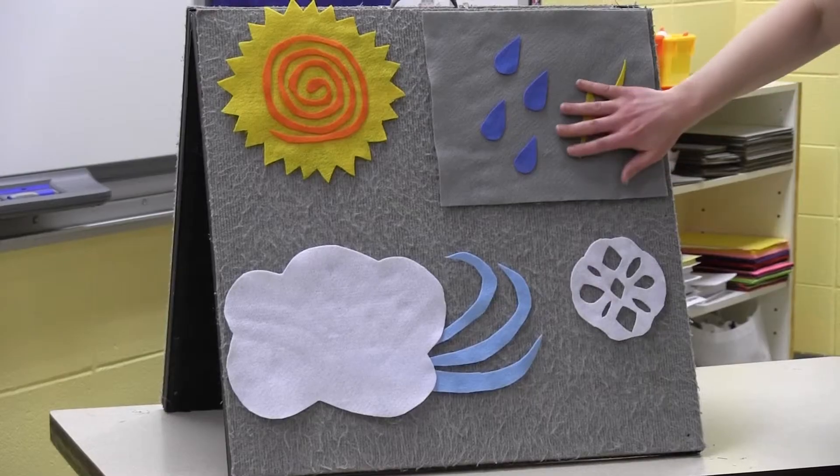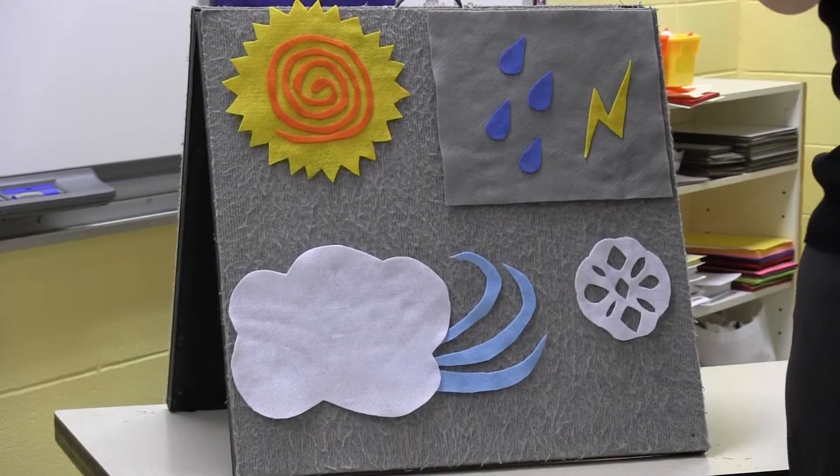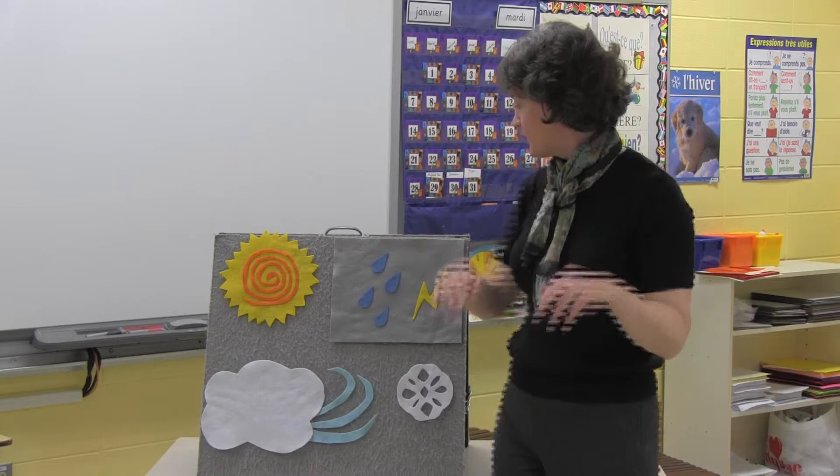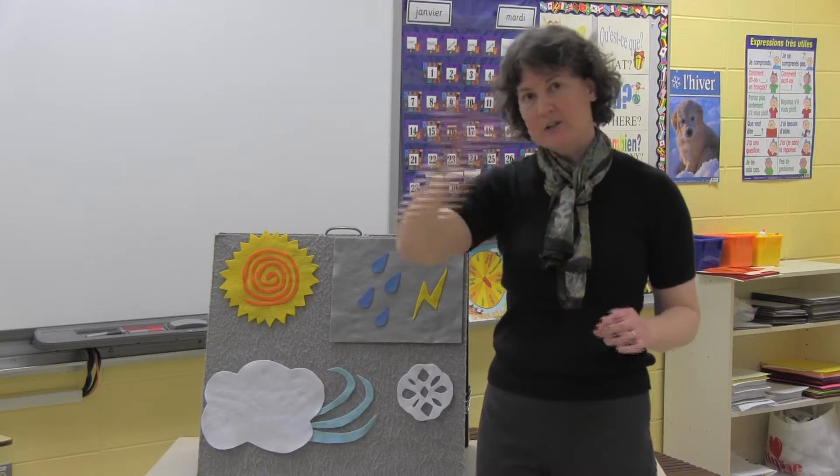When the weather gets bad outside, il fait mauvais, il fait mauvais — it means it's bad. When it's raining, il pleut, il pleut. When we have lightning and thunder, il y a de l'orage, il y a de l'orage.